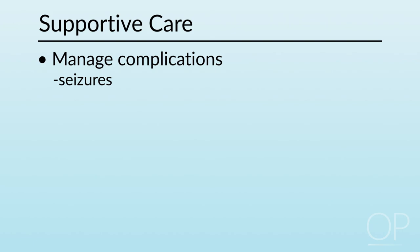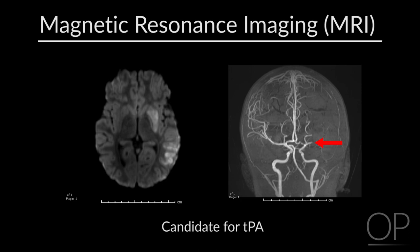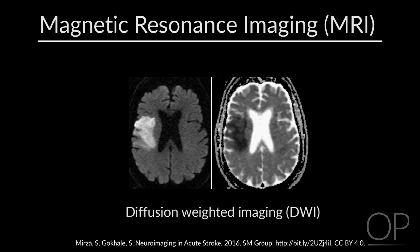Imaging pathways have been developed for the rapid diagnosis of hyperacute stroke in children. The preferred modality is magnetic resonance imaging (MRI), as it can demonstrate an area of ischemic injury within minutes after it has begun, allowing a patient to potentially be a candidate for acute reperfusion therapy. A susceptibility-weighted image will rule out hemorrhage without the need for an additional CT scan.